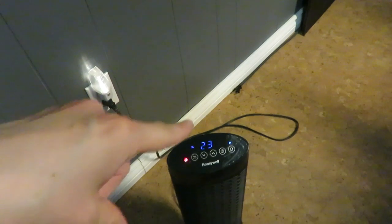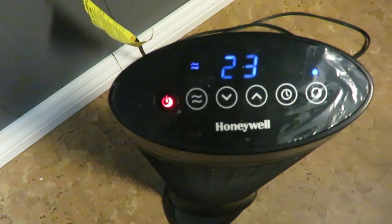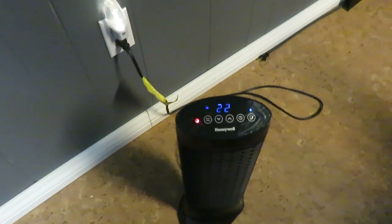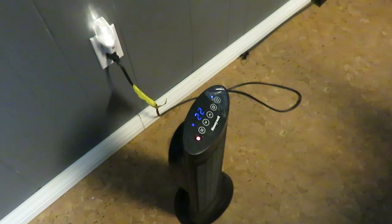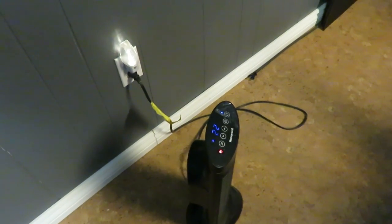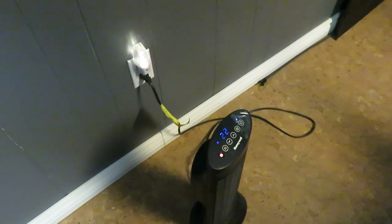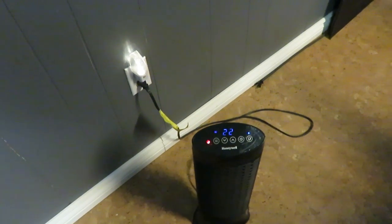Over here is our Honeywell heater, which I absolutely love — it oscillates and you can set the temperature. As soon as it reaches 23 degrees Celsius it shuts off, then kicks back on at 22. I love having this to keep the room warm. Without skinny pigs I probably wouldn't need it since the house furnace is on, but it just doesn't keep this room quite warm enough for the hairless guinea pigs on its own.